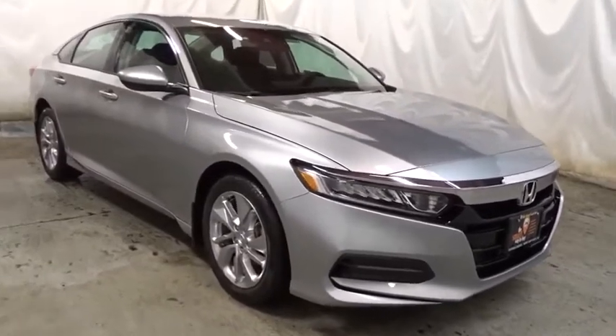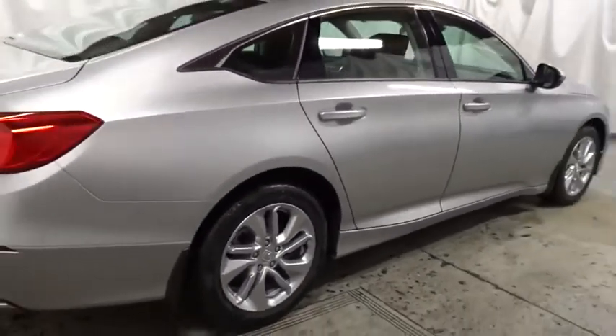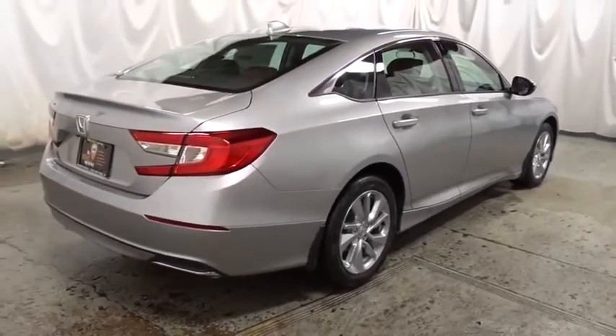Backup camera, lane departure warning, keyless entry, Bluetooth, front wheel drive, trip computer, brake assist, outside temperature gauge, day and night rear view mirror, tachometer.